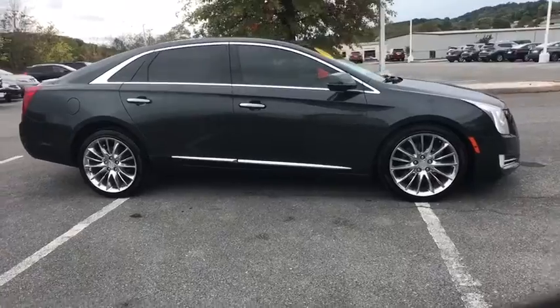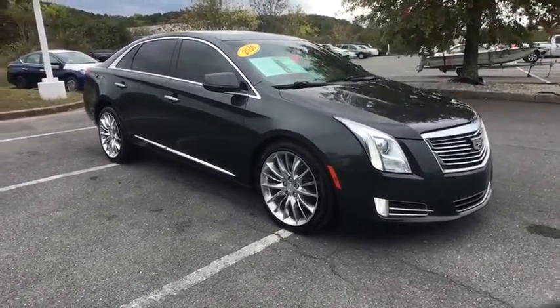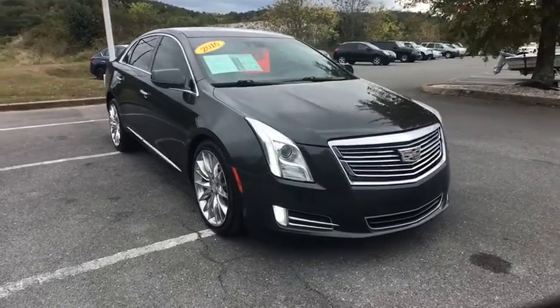Traction control, power passenger seat, navigation system, dual airbags, navigation package, leather-wrapped steering wheel, power steering, air conditioning front.